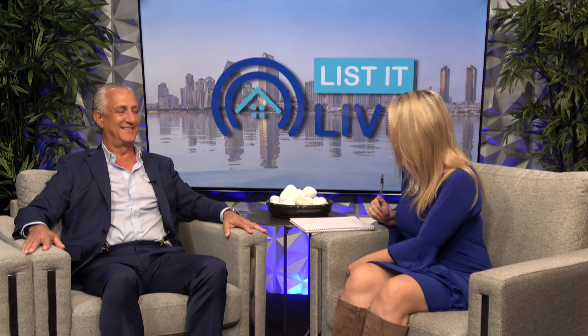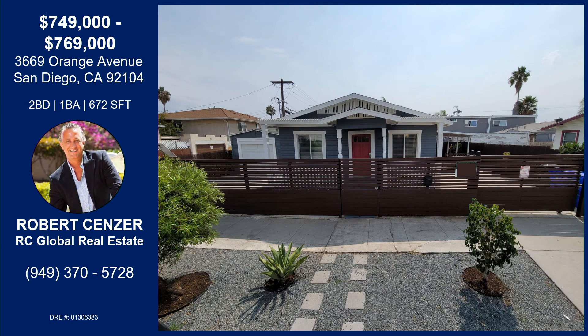Thank you so much for sharing this great property today, Robert. So Bob's got this property located at 3669 Orange Avenue in North Park. It's a two-bed, one-bath, one-car garage, but it has ample space for parking, which is very hard to find in the North Park area. It's 672 square feet. It's got a great outdoor entertaining area, upgraded kitchen, stainless steel appliances, brand-new flooring and light fixtures. It's very close to shops, restaurants, and freeways. Open houses today and tomorrow from 3 until 6 p.m., and Saturday and Sunday from 11 until 1. Please contact Robert with the information provided on the screen.